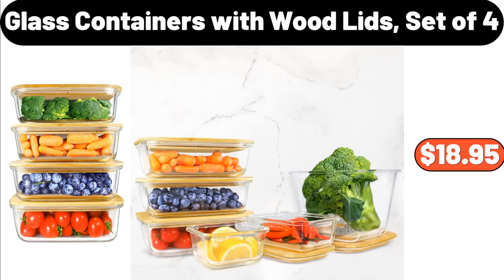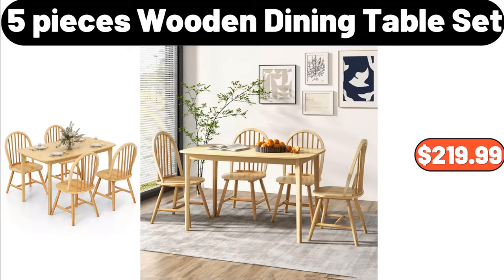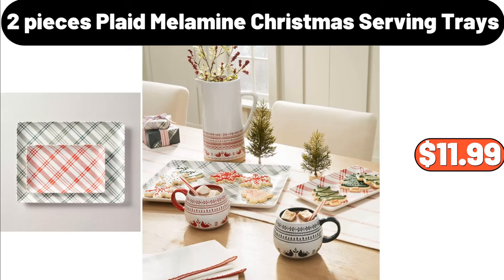Glass Containers with Wood Lids Set of Four, $18.95. 5 Pieces Wooden Dining Table Set, $219.99. 2 Pieces Plaid Melamine Christmas Serving Trays, $11.99.